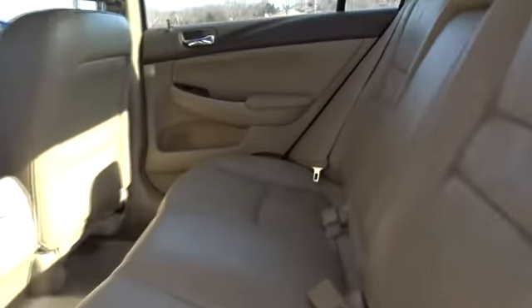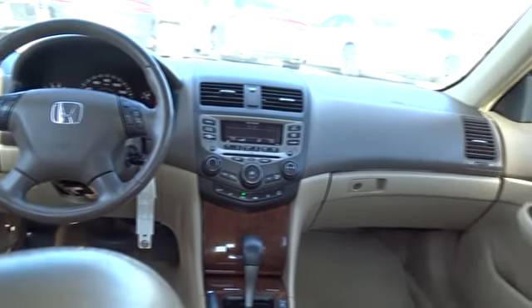Universal garage door opener, front wheel drive, AM-FM stereo radio, auto-off headlights, electronic stability control, heated driver's seat.